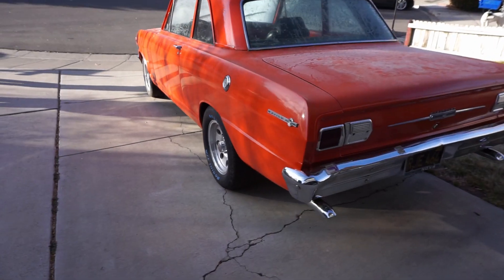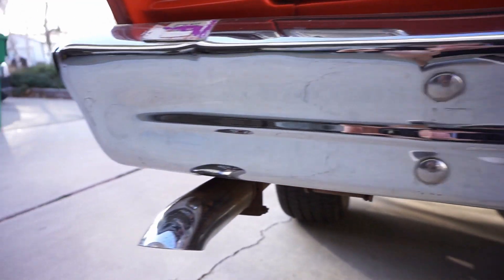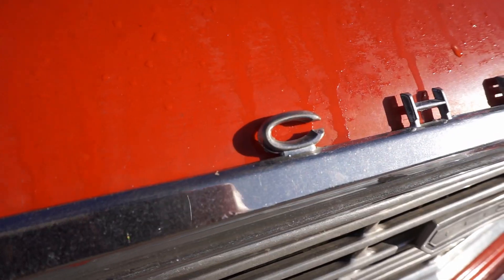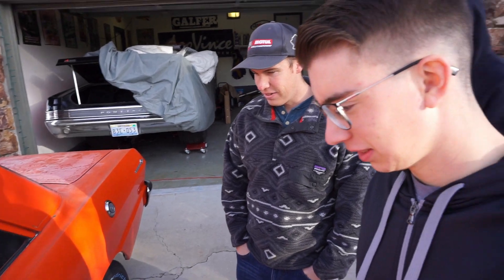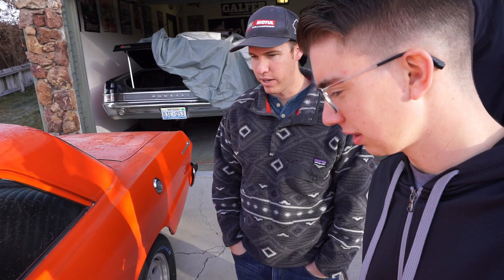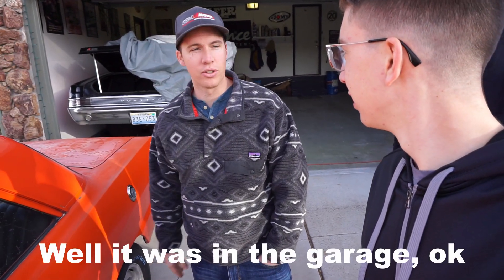Oh snap. What do you think? Look at there. Look at the little Nova. This thing's got some serious potential. I'm gonna leave it in your guys' capable hands. It's ready to leave my garage — well, it's in the driveway right now.